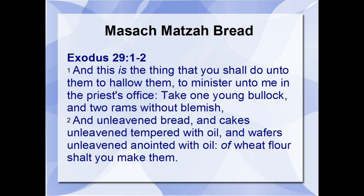Exodus 29:1-2 says: 'And this is the thing that you should do to them, to hallow them, to minister unto me in the priest's office. Take one young bullock and two rams without blemish, and unleavened bread and cakes unleavened, tempered with oil, and wafers anointed with oil, of wheat flour shall you make them.' This was talking about the priest — they had to anoint them, to hallow them or make them holy and consecrated for the priest's office with oil. They would take these certain offerings so they would be consecrated for the office of the high priest or the priesthood.